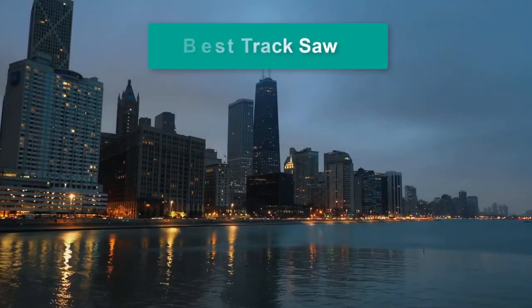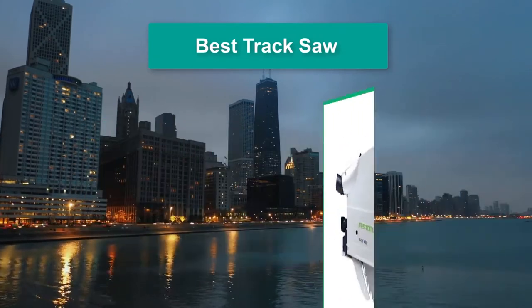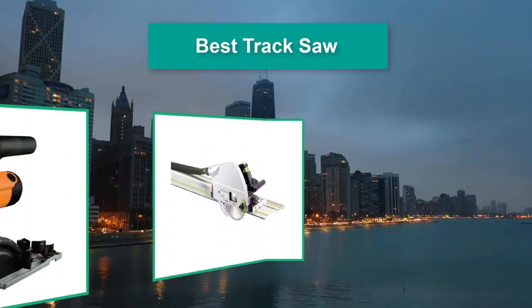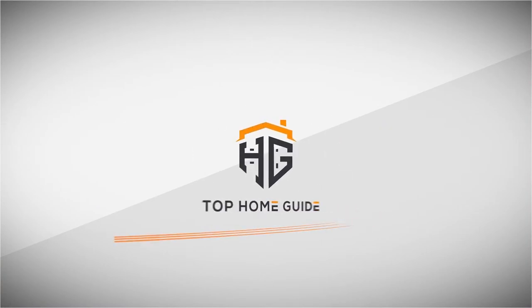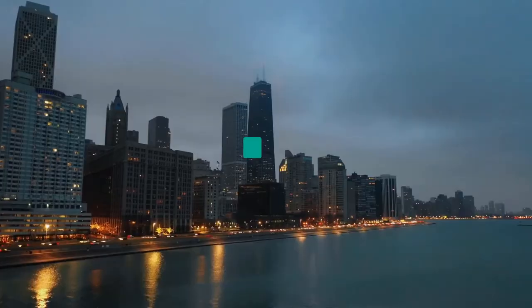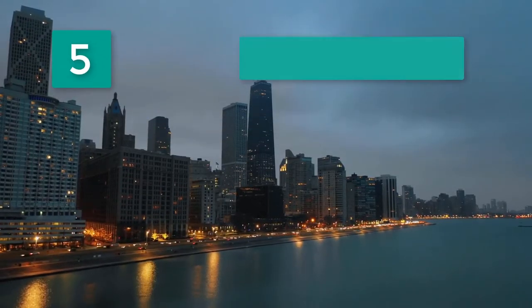Hello guys, welcome back to Top Home Guide. Today I am going to talk in this video about the best track saws that you should buy. Top 5 Best Track Saws.